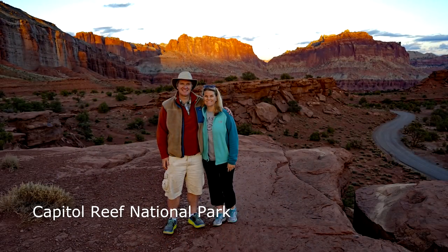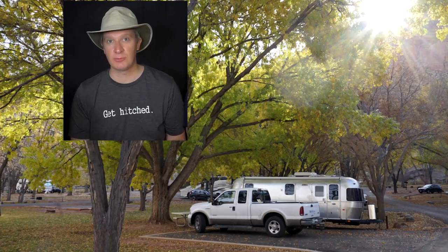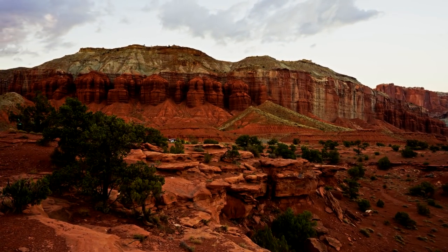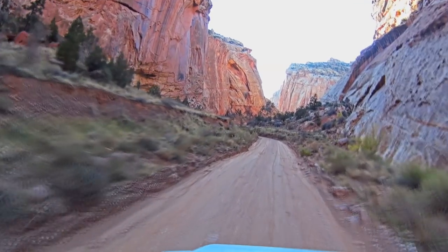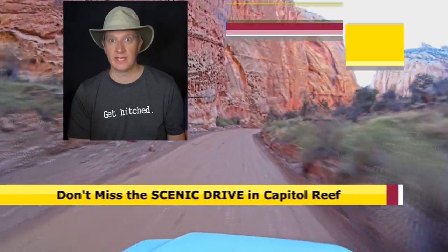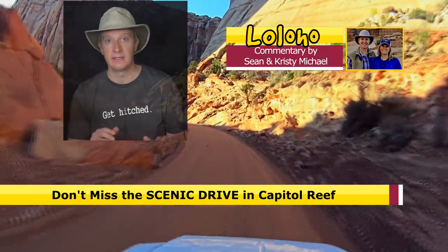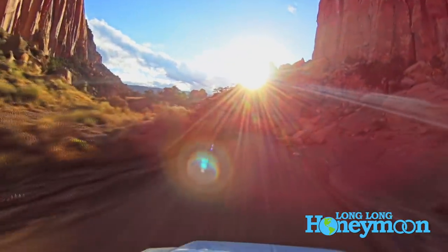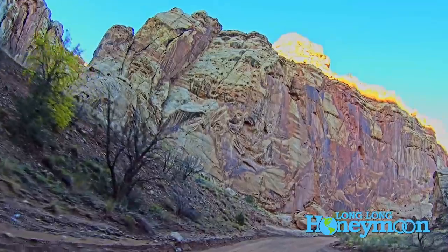The next tip involves Capitol Reef National Park. Capitol Reef you may not have heard of — it's probably the smallest of all these parks and it kind of slips under the radar for a lot of people. But we absolutely loved our time there. You have to do the scenic drive in Capitol Reef — it's got to be one of the most beautiful, unusual, unique drives and stretches of road anywhere in North America. It's really, really cool.